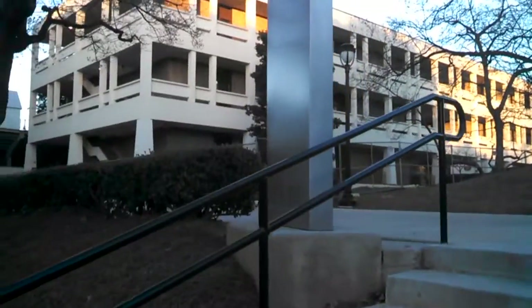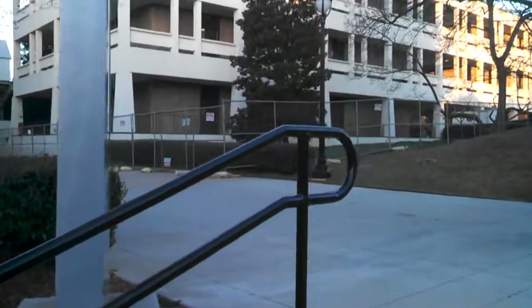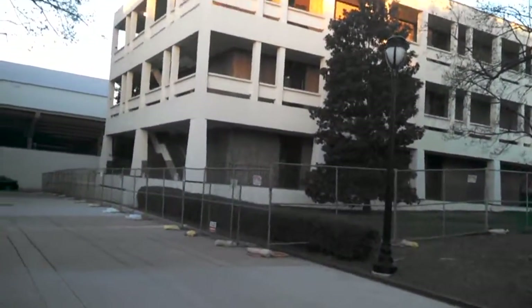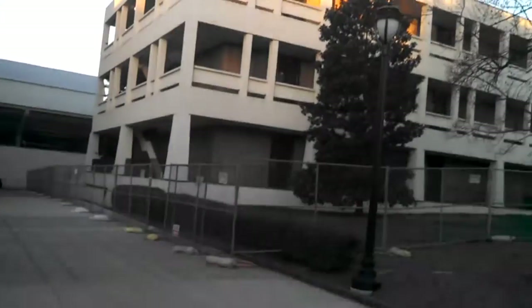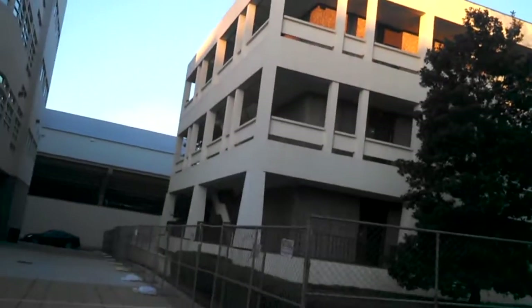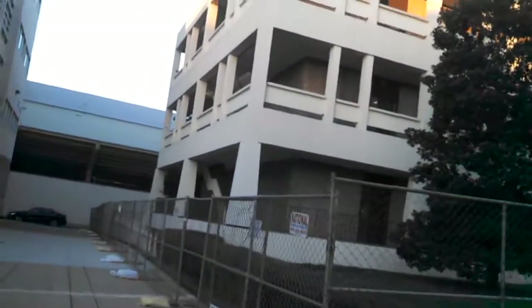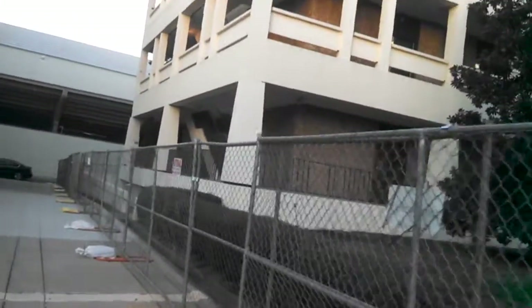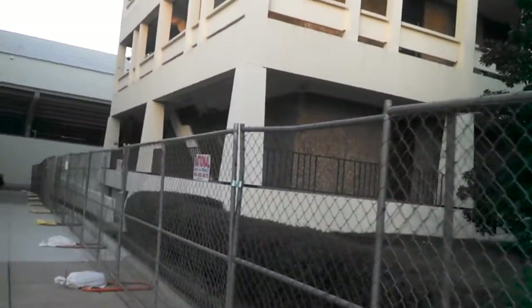Let's get a little closer look. It won't be long now. At this point, they have pretty much cleared everything out, and on the first floor they have already started ripping out ceiling tiles and such.